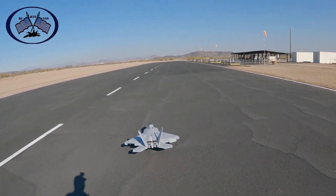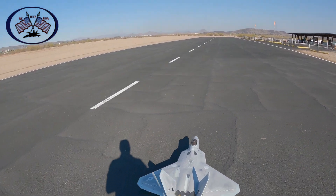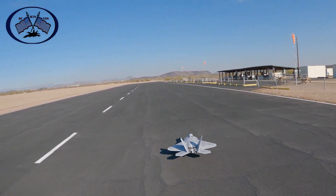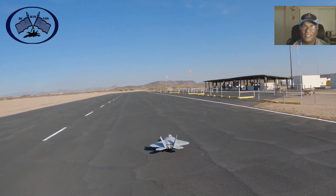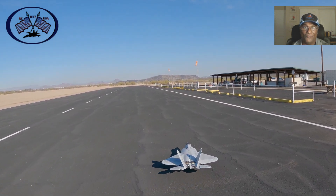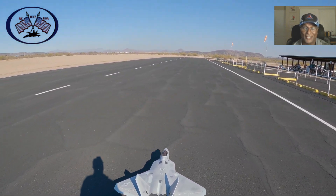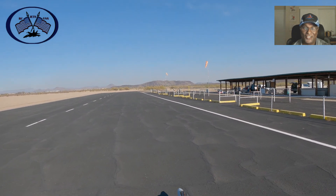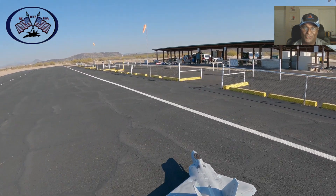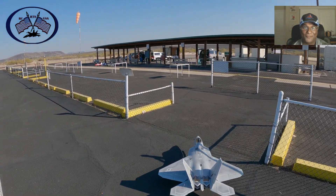That's all folks for this video — it's a successful median flight of the F-22 Raptor. I hope you enjoyed the flight as much as I did. If you like my videos, give us a thumbs up and subscribe to my channel. I'm hoping to talk to you guys soon with another video shortly — just stay tuned, and bye for now. Thank you!